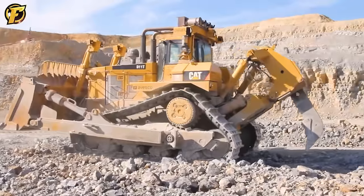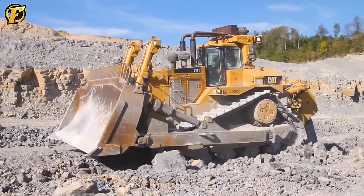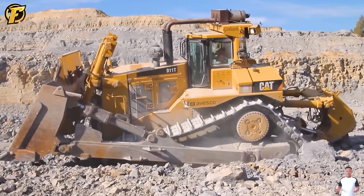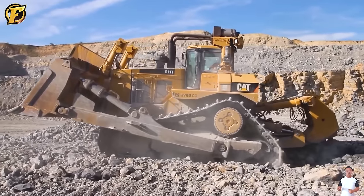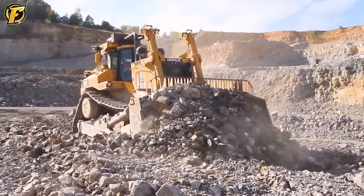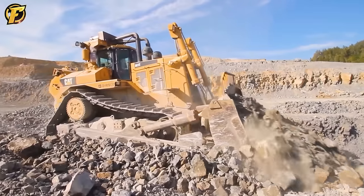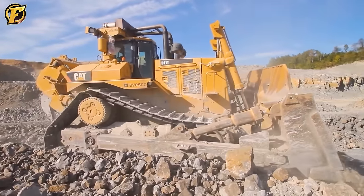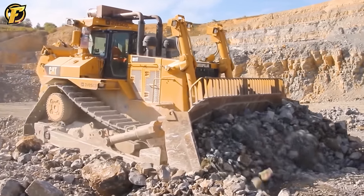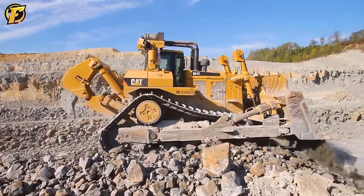The Caterpillar D11T with its sheer power can easily turn vast, rocky terrains into smooth surfaces. This excavator is not only technologically advanced but also demonstrates technical ingenuity and determination. Its powerful rock and soil handling capabilities open up new possibilities for the construction and mining sectors. Turning rough rock into a perfectly flat surface is no longer a daunting challenge thanks to the outstanding performance and power of the Caterpillar D11T.